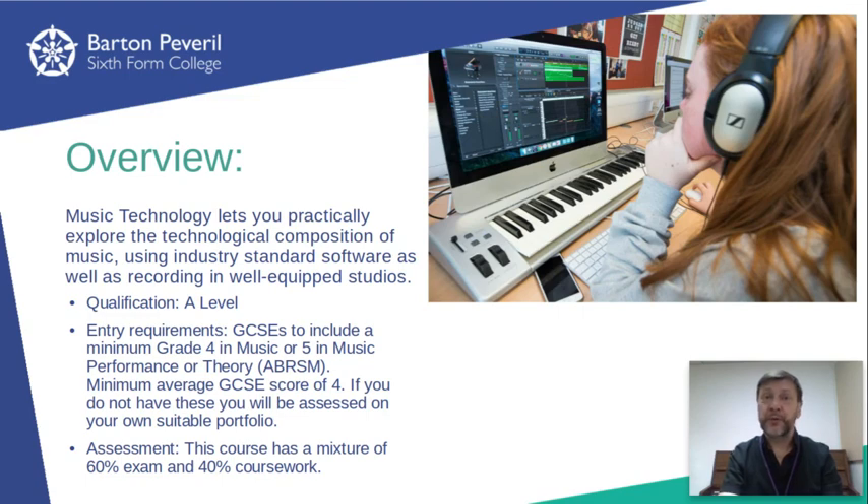The first of the two coursework pieces is multi-track recording. This takes place in one of our three recording studios. The first year is spent learning how the equipment works and practicing working with typical recording setups, whilst the coursework itself is done early in the second year.